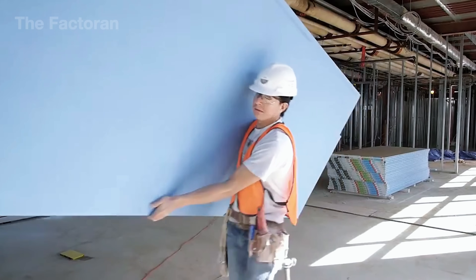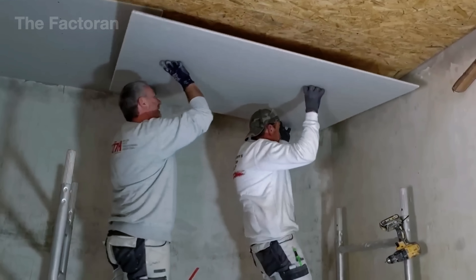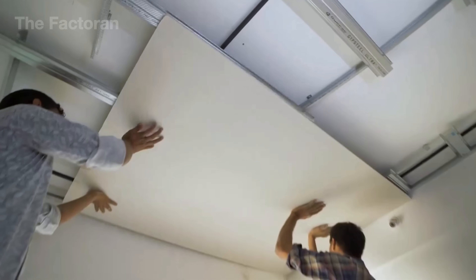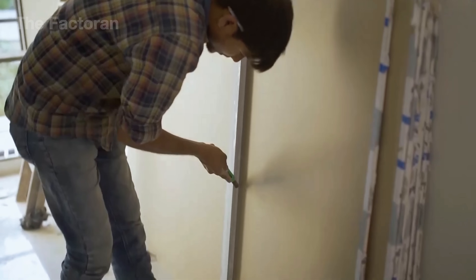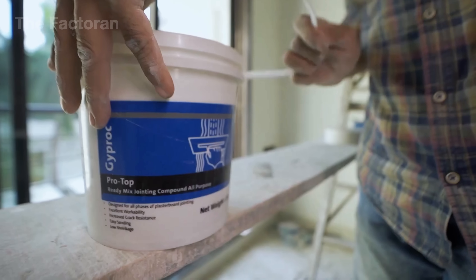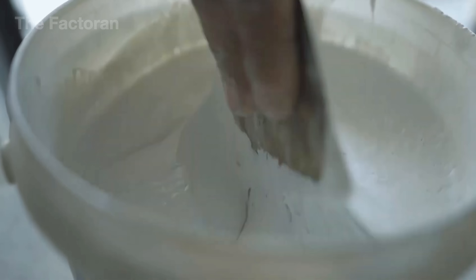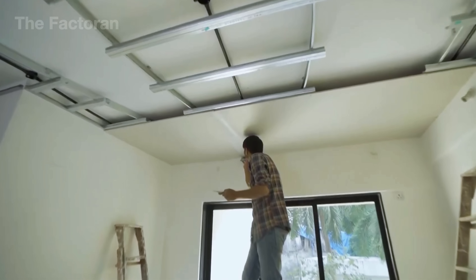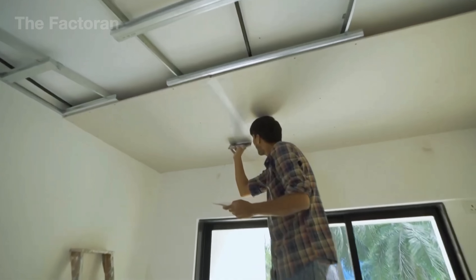Once drywall panels leave the factory, they're easy to install thanks to being lightweight, durable and quick to work with. In the US, more than 90% of homes today use drywall for interior walls and ceilings. The cost is also affordable, just a few dollars for a standard sheet, making it a popular choice. Its convenience and economy have made drywall an almost indispensable material in modern construction.